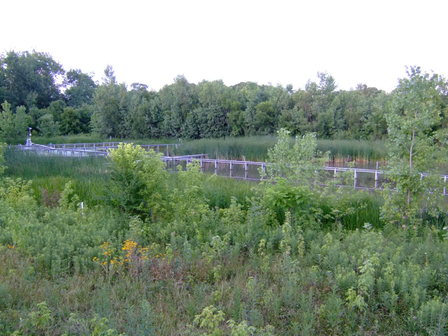Additionally, the general public is welcome to enjoy independent tours of the area during daylight hours. Guided tours are also available upon request.